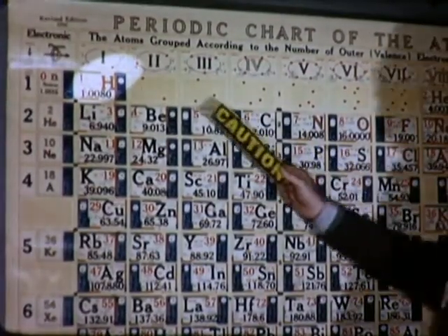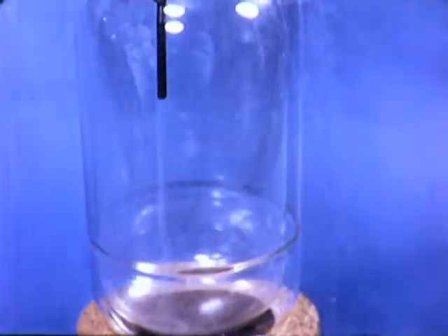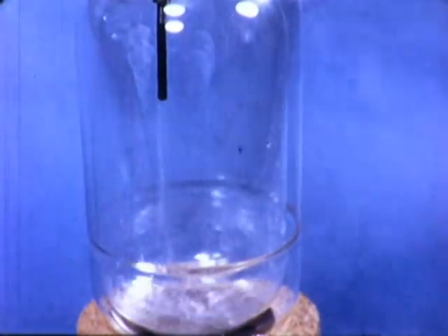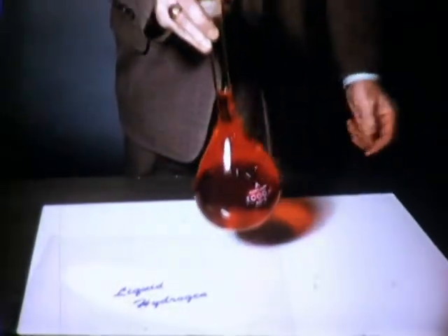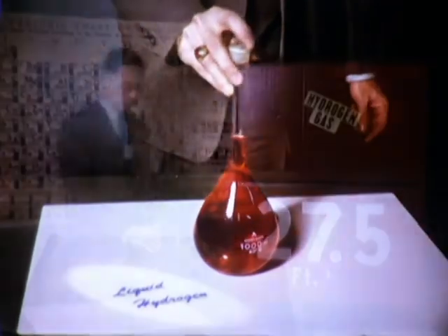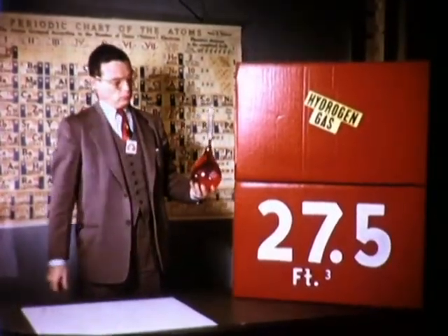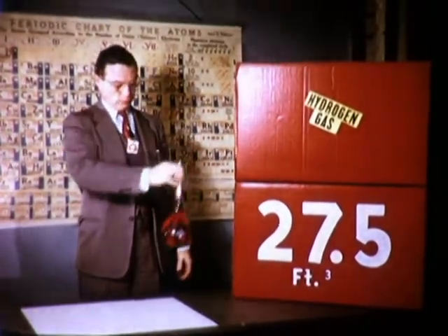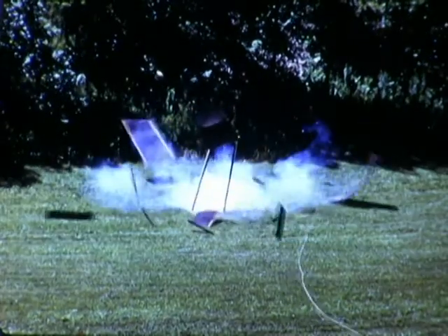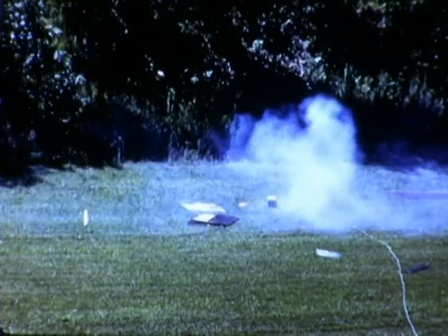Certain substances, normally gases, are also used liquefied, such as oxygen, nitrogen, LP gas, helium, and hydrogen. If the colored water in the flask were liquid hydrogen, the hydrogen evolved would occupy over 27 cubic feet at STP. Mixed with air and ignited, this quantity can produce a violent explosion. All liquefied gases, regardless of their flammability, expand to several hundred times the liquid volume.